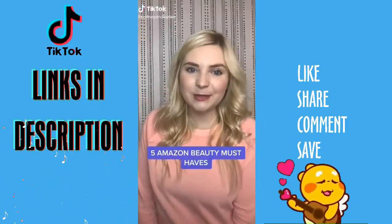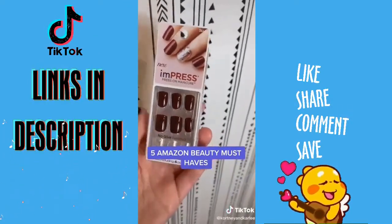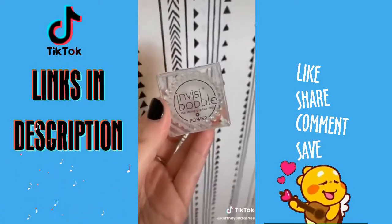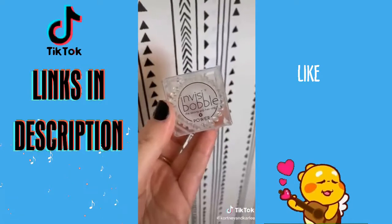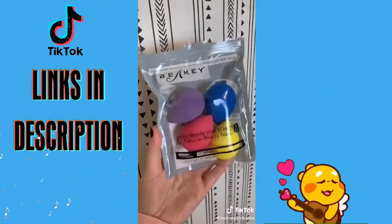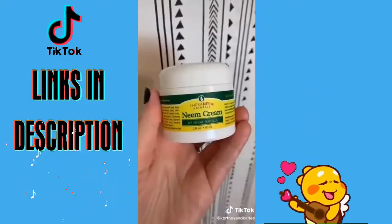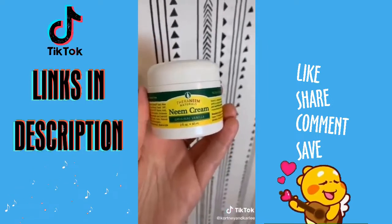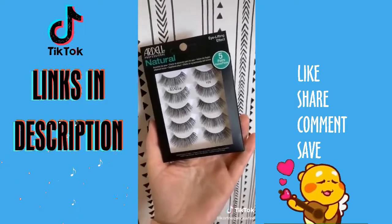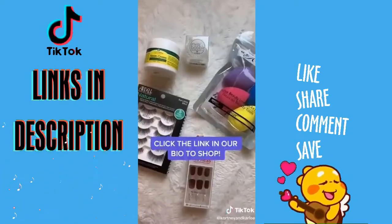These are five of my Amazon beauty must-haves. These Impress stick-on nails give you a manicure in under 10 minutes that lasts for up to two weeks. These invisible power hair ties help to not leave a crease in your hair — I use the power ones for a tighter hold. This is a great dupe for the beauty blender — you can get five makeup sponges for under ten dollars. Clean Cream I use as a moisturizer every single night and it makes my face incredibly soft. Last but not least, my absolute favorite false eyelashes — I love that I can wear these and throw them away when I'm done.